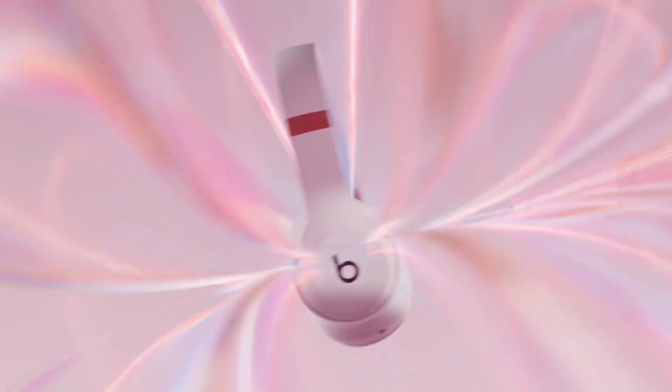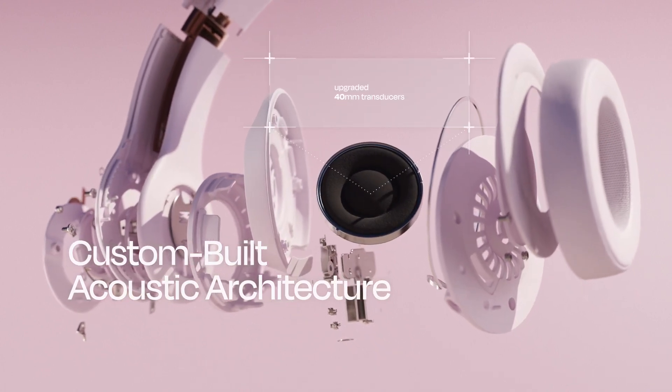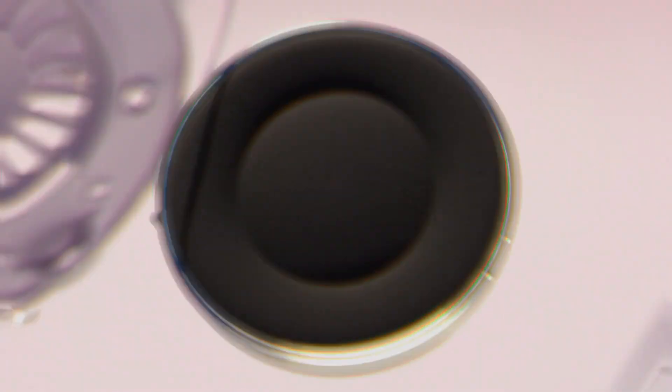Beats Solo 4 features new custom-built 40mm transducers. Its re-engineered acoustic architecture improves frequency response for extraordinary clarity and range while minimizing distortion. Which means you can experience warm, richly detailed sound with ultimate fidelity.